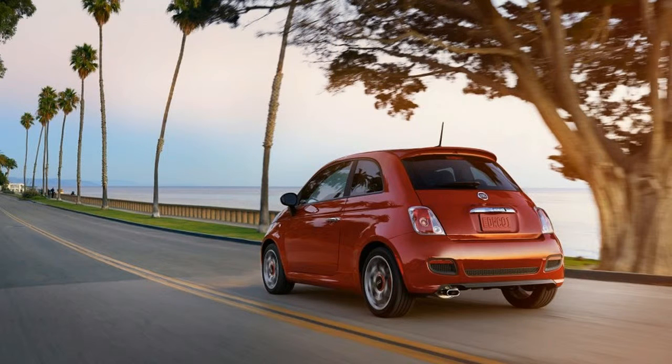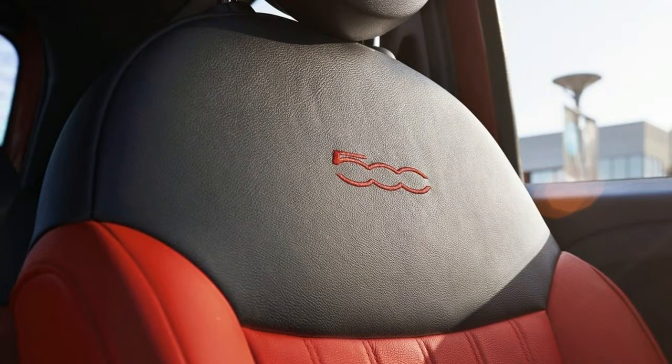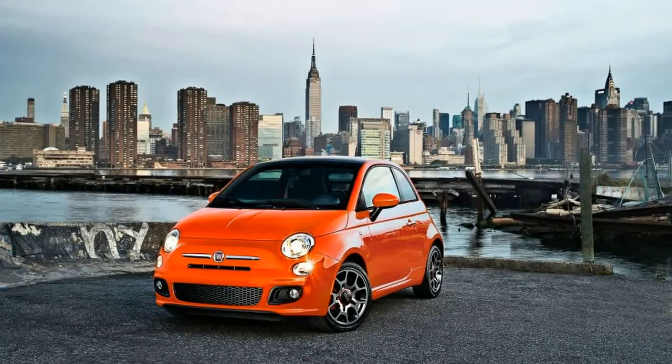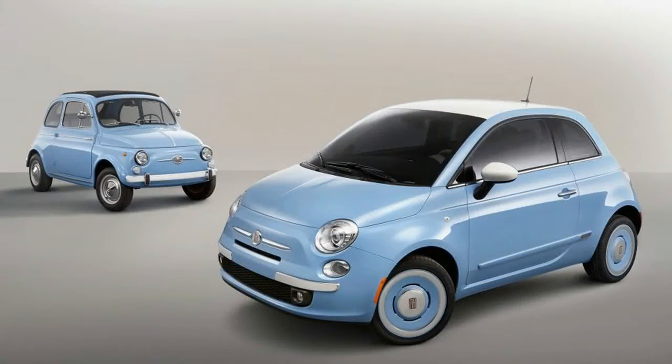Initially introduced only as a hatchback, the 500 lineup has expanded over the past four years to include the 500C convertible, the electric 500E, and the high-performance turbocharged Abarth. Although they're not based on the pint-size 500, the larger but similarly styled 500L wagon and 500X crossover utility vehicles still share its name and showroom space.